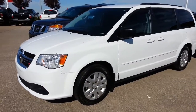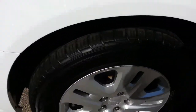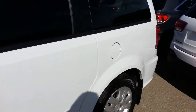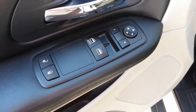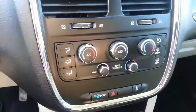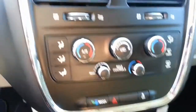And here's the 2015 Grand Caravan. Tires are in good condition, body is in very good condition, power windows, door locks and mirrors, cruise control, independent left and right air with rear climate controls.